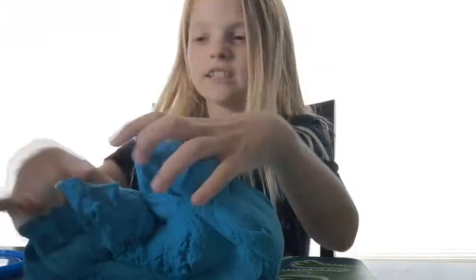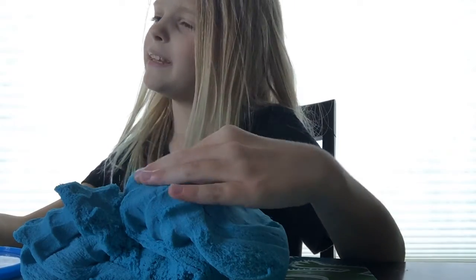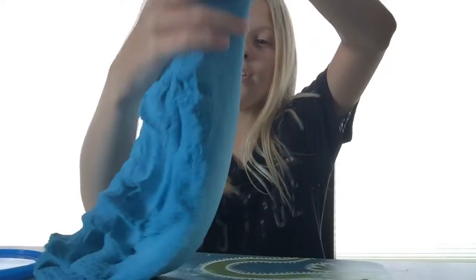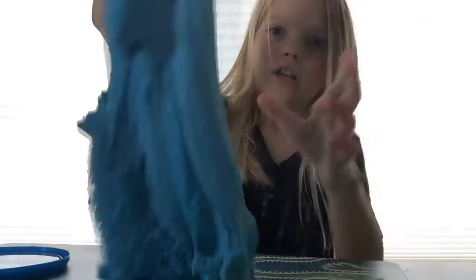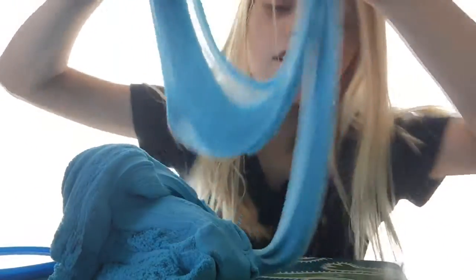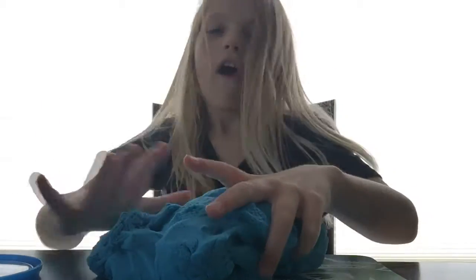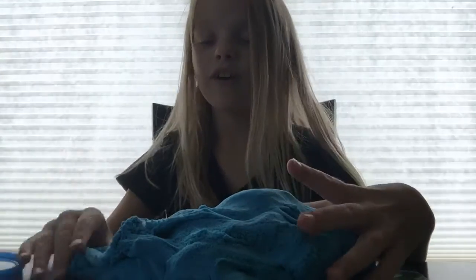It's called slimy sand. When you stretch it, it looks so fluffy. It's like a big claw — when you just grab it and stretch it, it looks so fluffy. And then I grab it like that and it starts to... just look at it. It's just like clouds slime, kind of. It feels so cool.